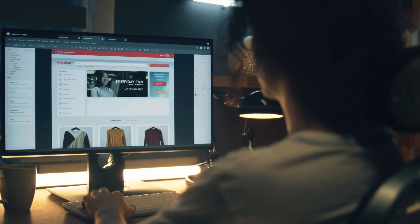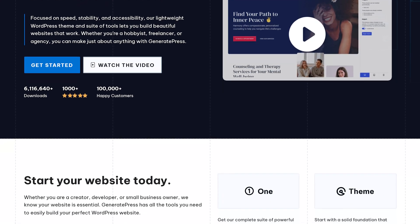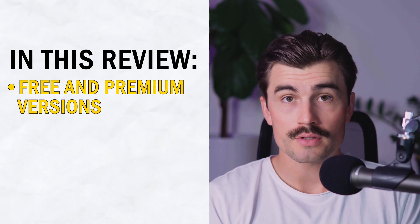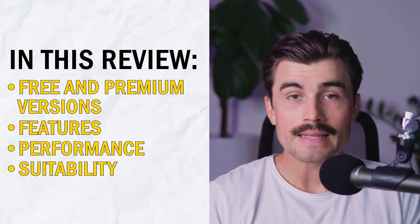If you're on the hunt for a WordPress theme that's lightweight, highly customizable, and built for performance, then GeneratePress is likely on your radar. But is it the right choice for building your website in 2024? In this review, we'll dive deep into GeneratePress, covering both the free and premium versions, its features, performance, and whether it's a good fit for your site building needs.